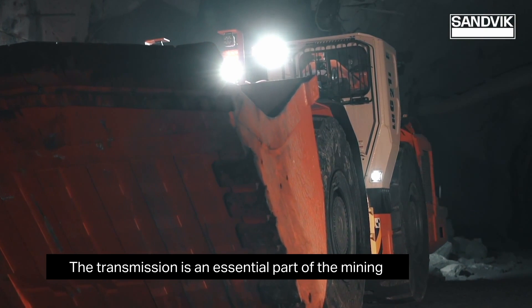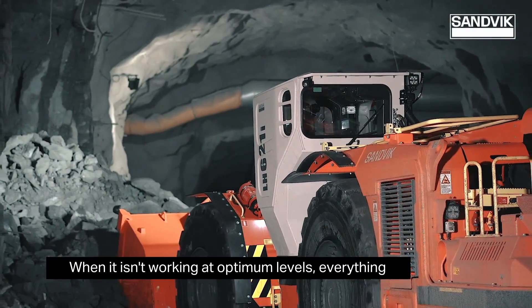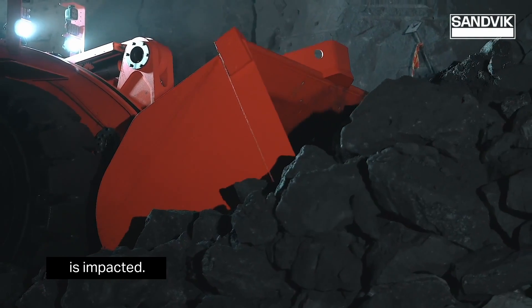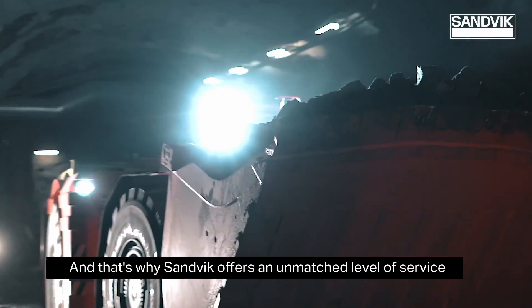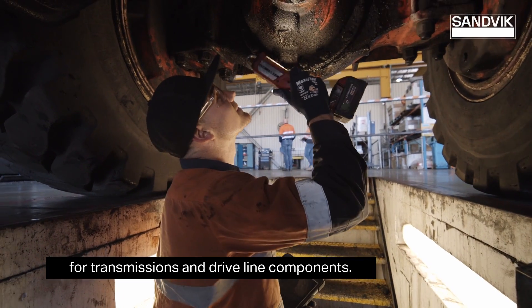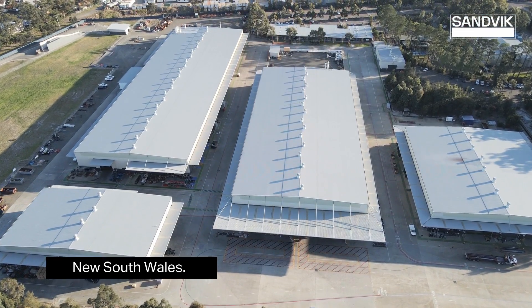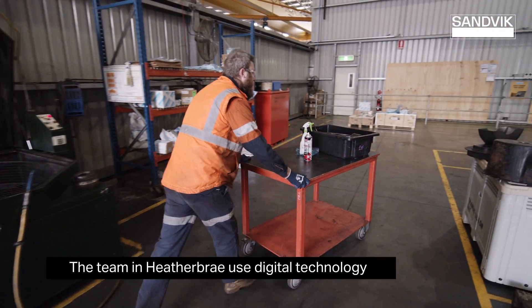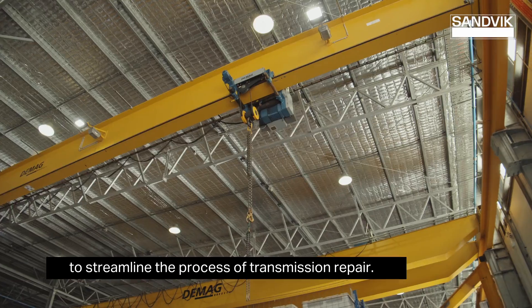The transmission is an essential part of the mining powertrain. When it isn't working at optimum levels, everything is impacted. That's why Sandvik offers an unmatched level of service for transmissions and driveline components. Take the Sandvik workshop here in Heatherbray, New South Wales — the team there uses digital technology to streamline the process of transmission repair.